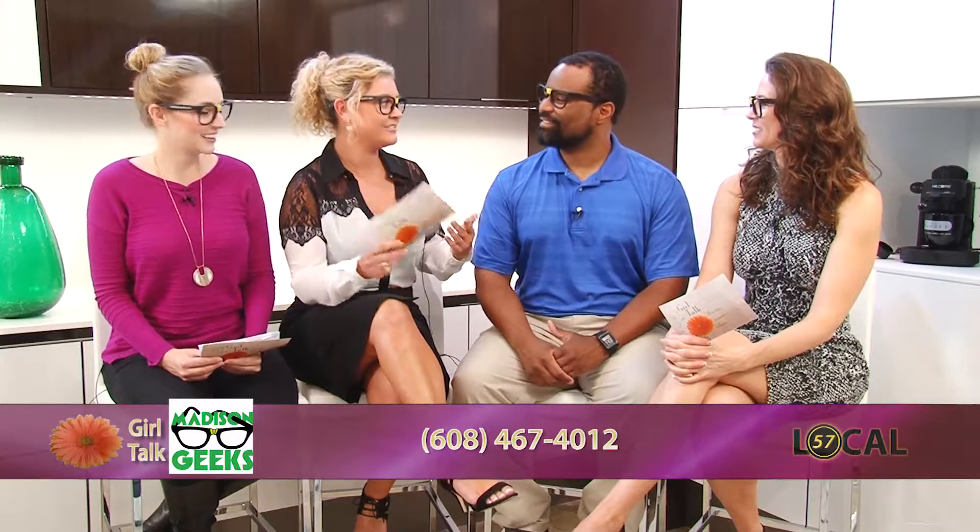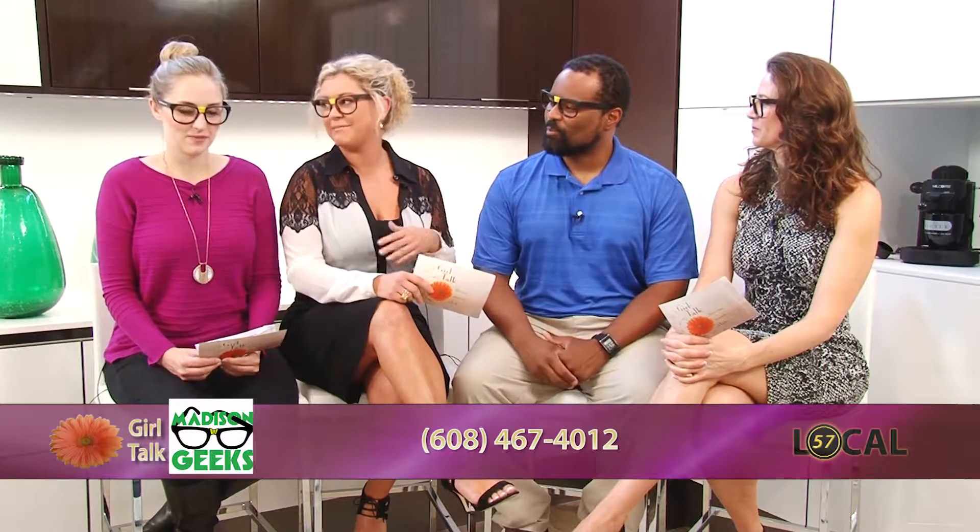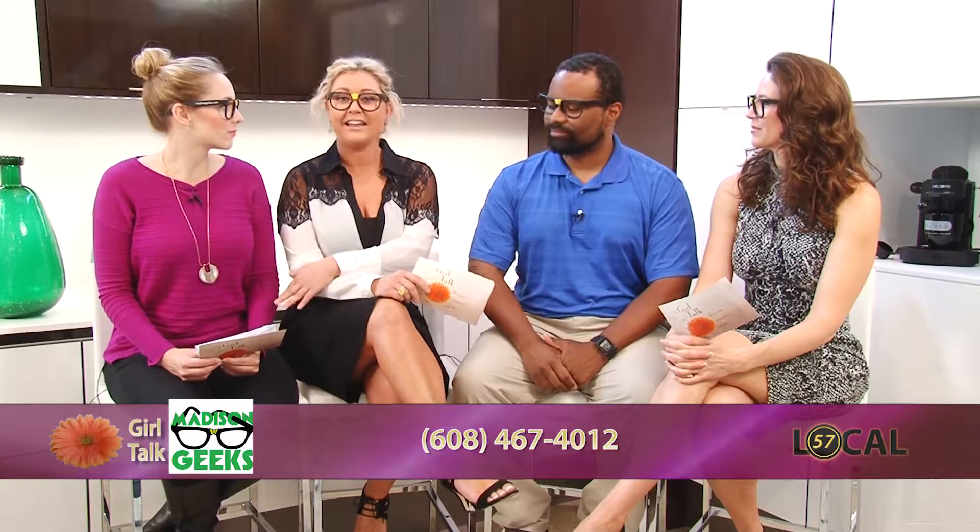Welcome back to Girl Talk. We're filming here at Bella Domicile — we'll check in with them in a little bit. But first we've got Kalal from Madison Geeks. Thanks for coming in and bringing our eyewear. You always know it's Madison Geeks time when we've got the glasses on. I feel smarter already — a little enlightened each time we see you because I learn something new.